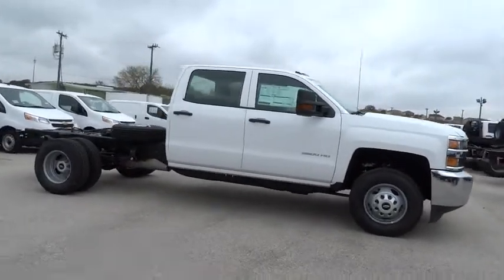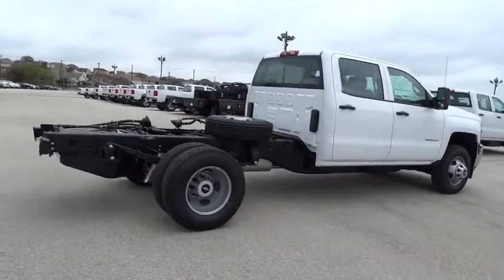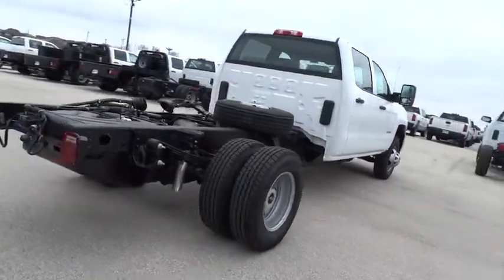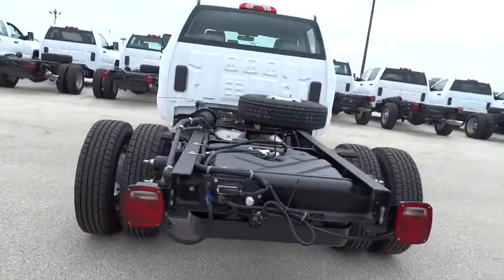Here are some of this vehicle's great options: stability control, traction control, anti-lock braking system, air conditioning, adjustable steering wheel, driver airbag, cruise control, and AM/FM stereo radio.